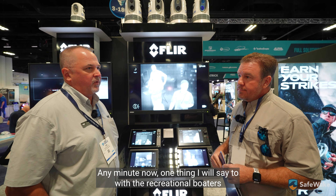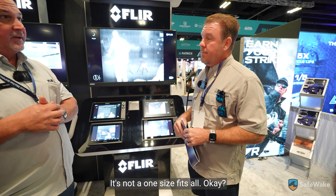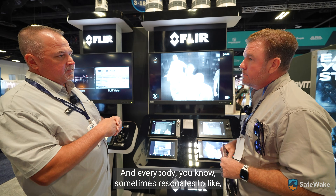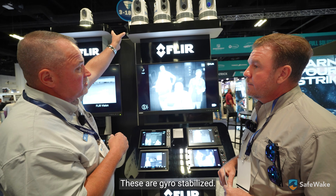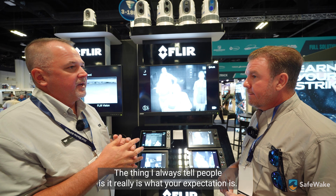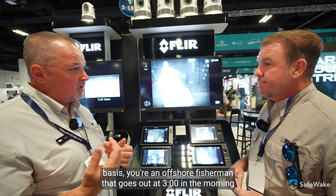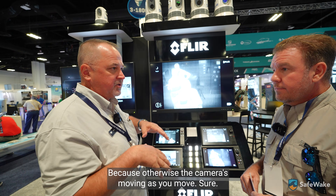One thing I'll say for recreational boaters is a FLIR camera is not a one-size-fits-all. We have cameras that are small — like the M232, our entry level — and we have gyro-stabilized cameras with pan and tilt. I always tell people it really is about your expectation. If you go offshore in lumpy water as an offshore fisherman at three in the morning hitting three-to-five foot seas, you're going to want something gyro-stabilized, otherwise the camera moves as you move.